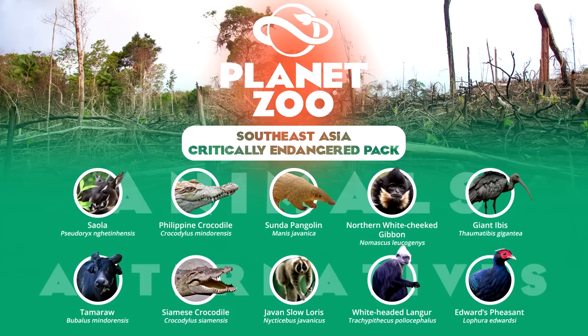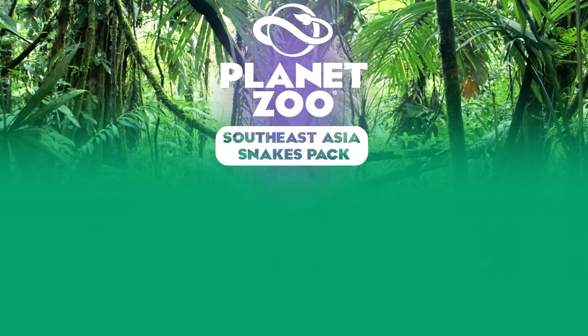Southeast Asia is famed for its reptile diversity, but none more famous than this region's snakes, to the point where we can even dedicate an entire pack to them. For obvious reasons, since almost all of these can be showcased inside the exhibit mechanic of the Planet Zoo game, this pack should be significantly reduced in price for what it offers.